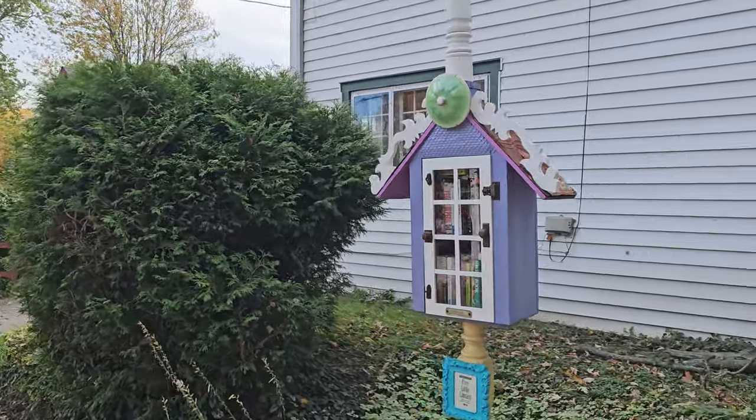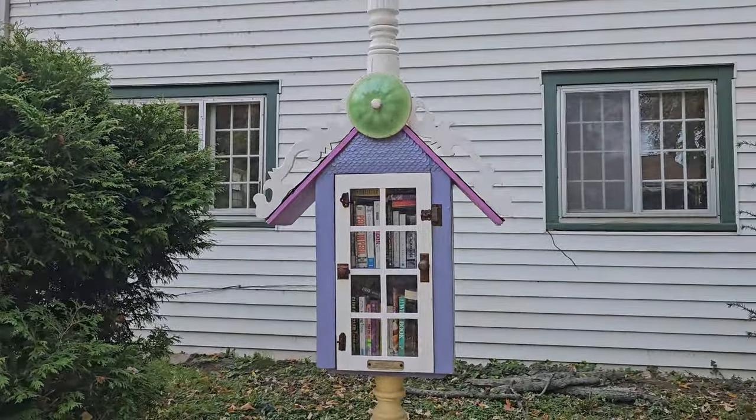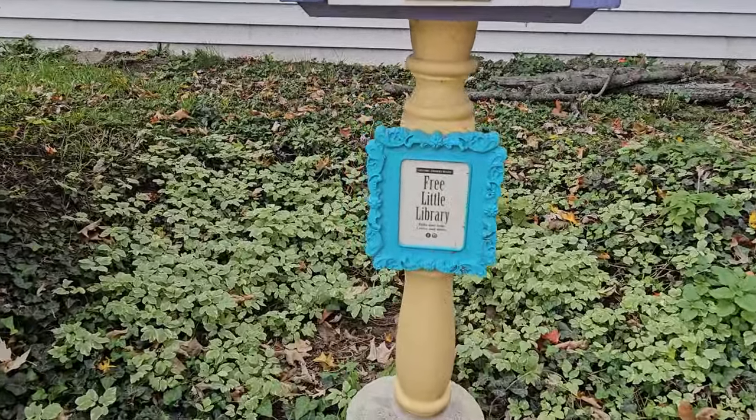It's a take-a-book, leave-a-book roadside library — a free little library. I love when they do that.